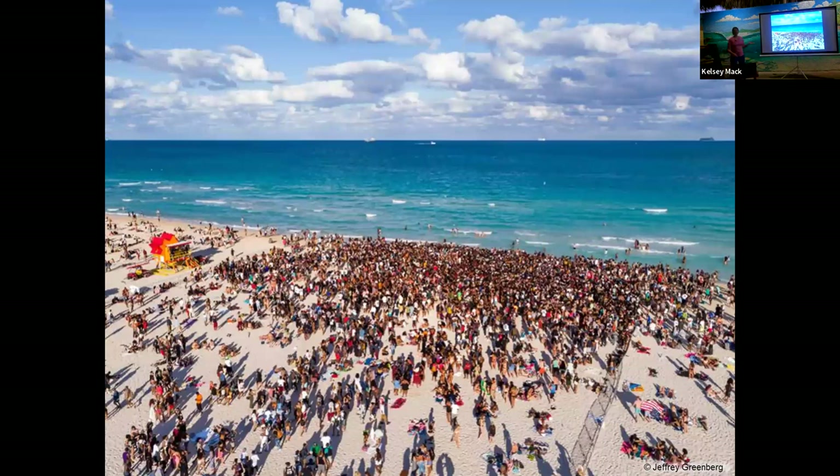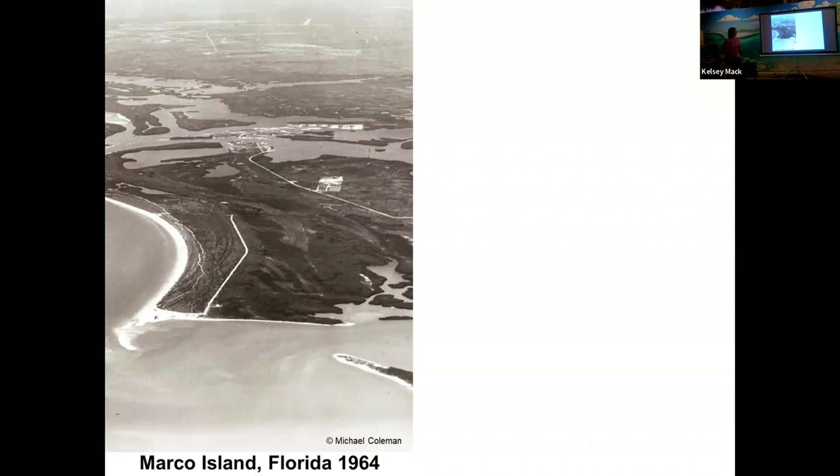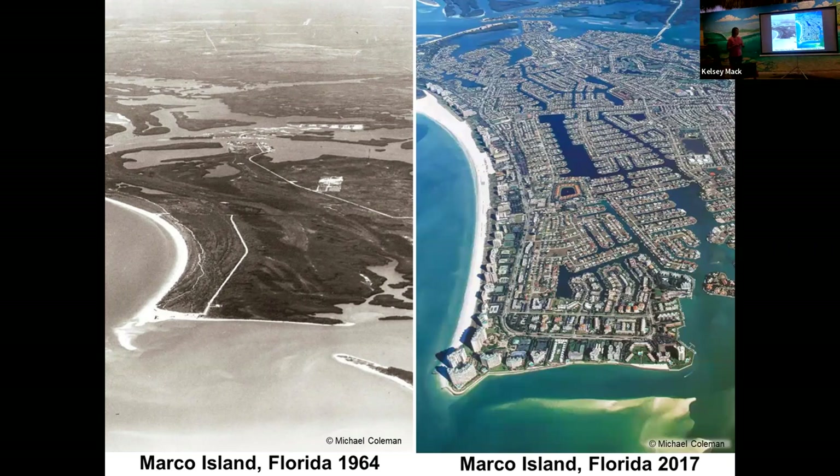This is what Florida looks more like today. My boss and I were walking on the beach and she noted, wow, look at all these people — it was 5 PM on a Wednesday and the beaches were packed. We have residents, locals, and tourists who come even from other countries to Florida beaches. The race to develop Florida's coast is pretty evident. You can see in 1964, Marco Island was largely undeveloped.